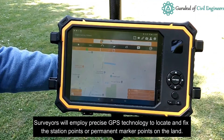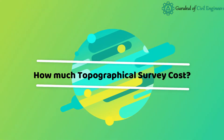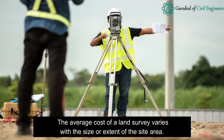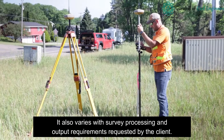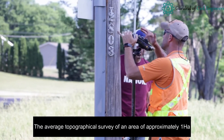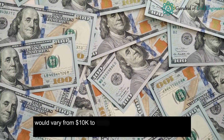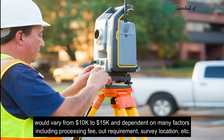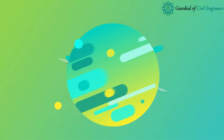Surveyors will employ precise GPS technology to locate and fix the station points or permanent marker points on the land. The average cost of a land survey varies with the size or extent of the site area, and also with survey processing and output requirements requested by the client. The average topographical survey of an area of approximately one hectare would vary from $10,000 to $15,000, dependent on many factors including processing fees, output requirements, and survey location.